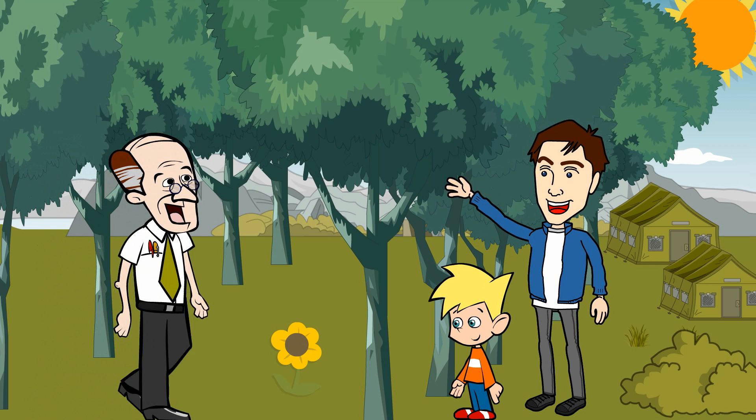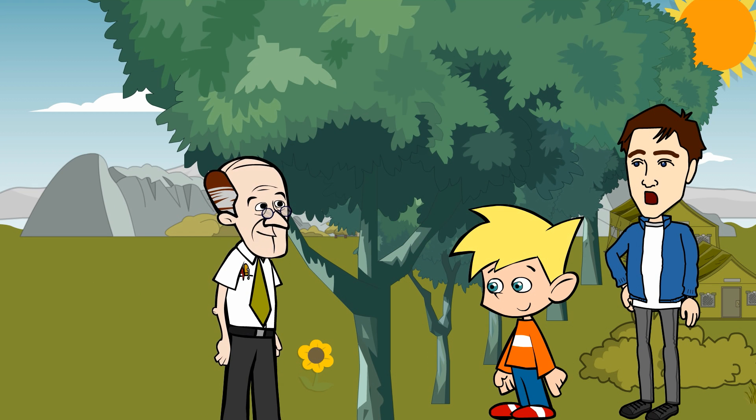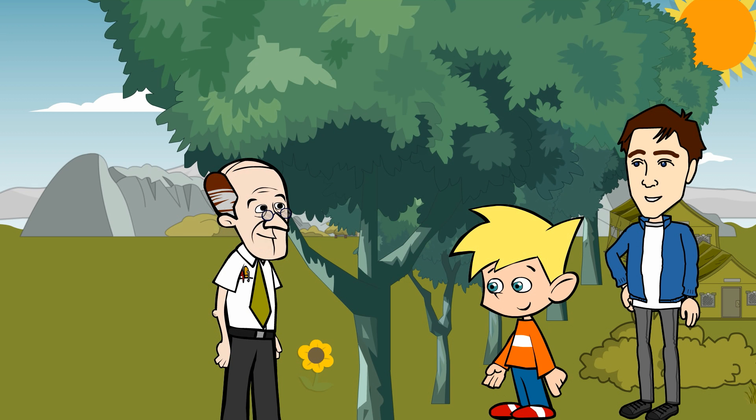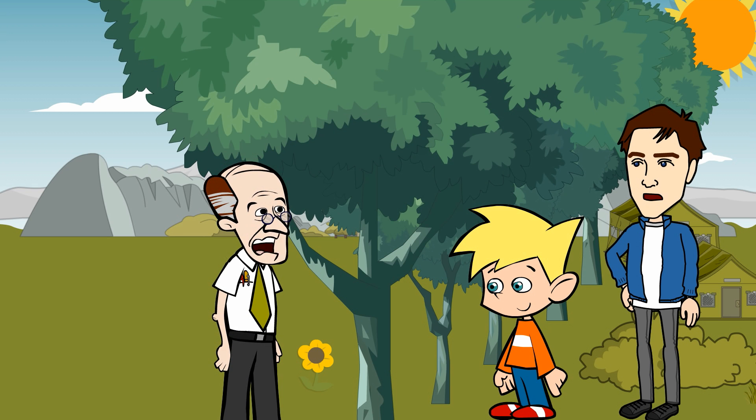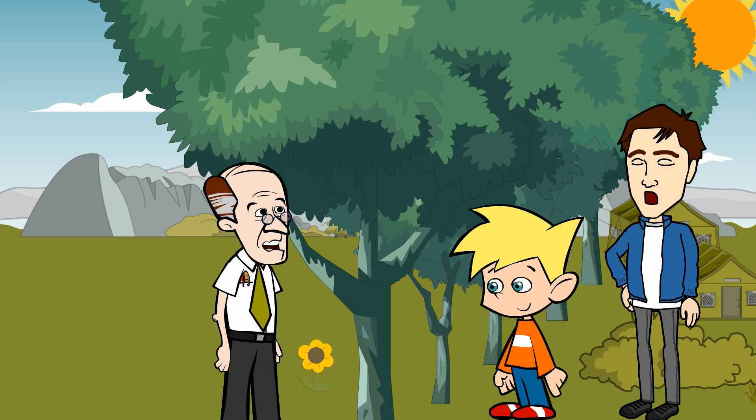Hey John, how are you doing? Hey David, good yourself? Not too bad, this is my son Tom. Hi John. Hey Tom, you seem to be enjoying this plantation. Yeah, he's really interested in the benefits of Pangamia trees. Would you mind explaining some of the important advantages of these trees?